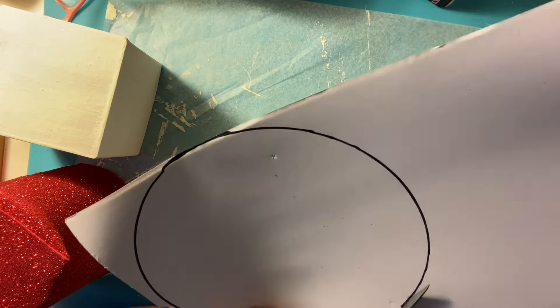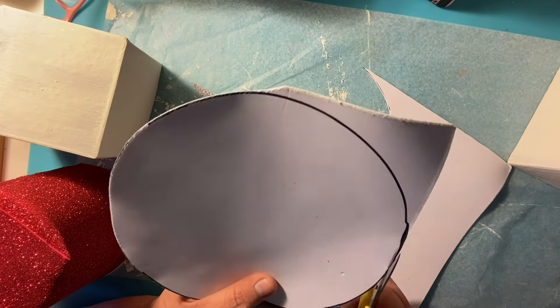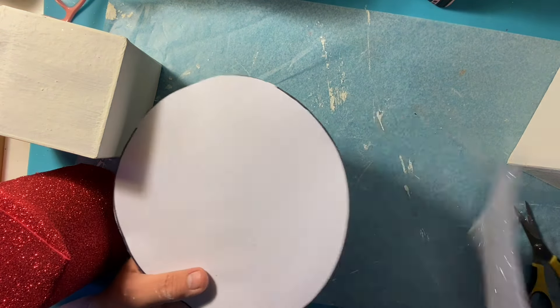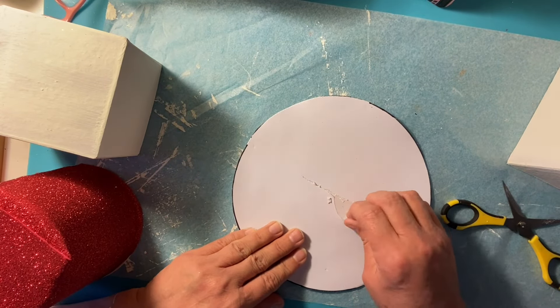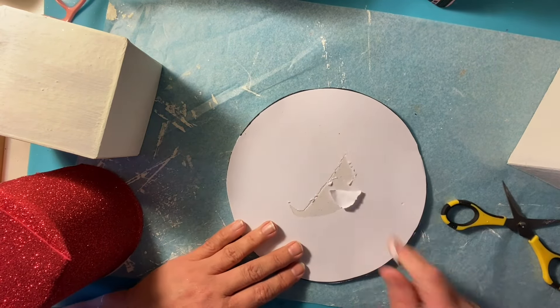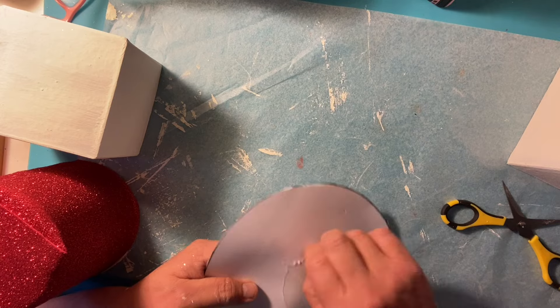The hat is what took me the longest — I could not figure out how I wanted to create a snowman hat. But I figured it out: this is going to be the brim of the hat and it's made from glitter foam — it's sticky on one side and glitter on the other. What I like about it is I can put a hole right in the middle and stick it right on top of the top box.